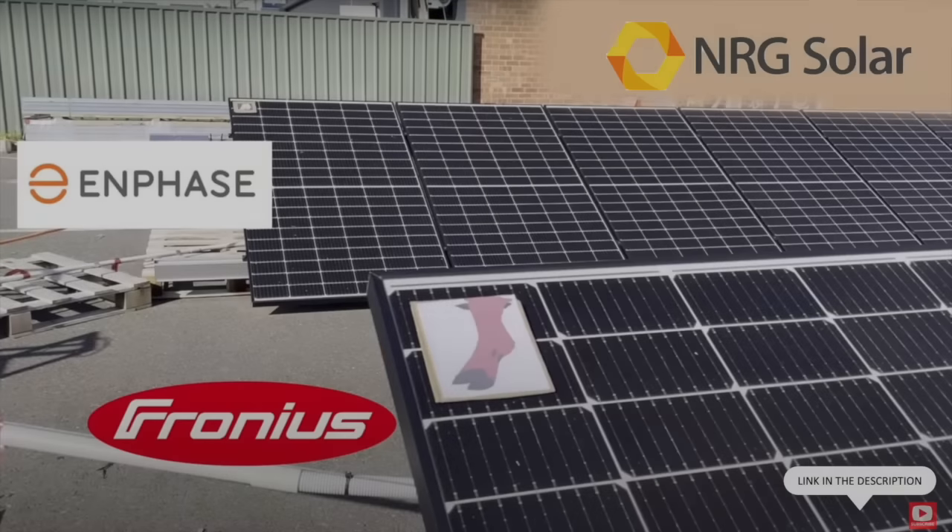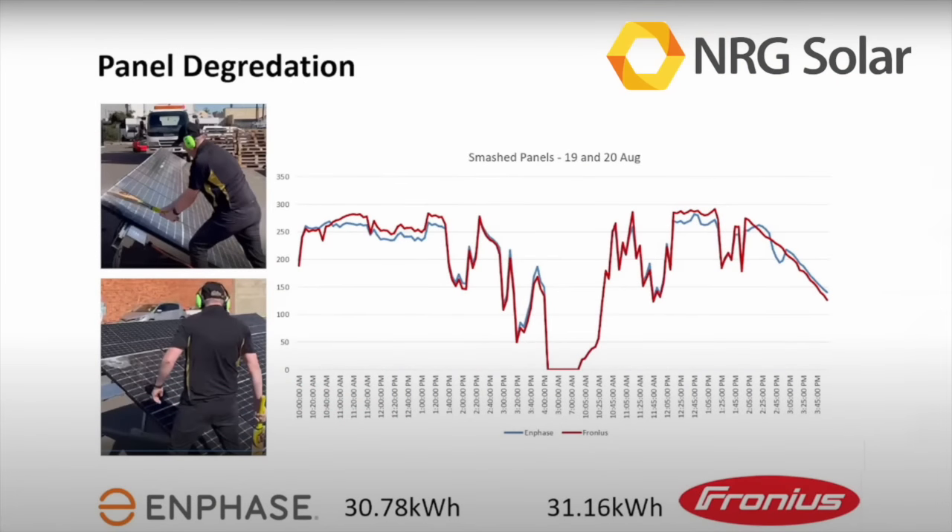You could be forgiven for thinking that optimizers and microinverters are essential for solar installations that experience any kind of shading. But there are several videos out there seeking to demonstrate this is all just a myth — that in shaded conditions, solar arrays without optimizers or microinverters perform just as well. One of the most well-known is a video from NRG Solar. They constructed two identical arrays — one with microinverters and one with just a Fronius string inverter — applied equivalent shading on both, and demonstrated essentially no difference in power output. They then took a cricket bat to one of the panels, and despite the damage, the total output of the array was largely unaffected.